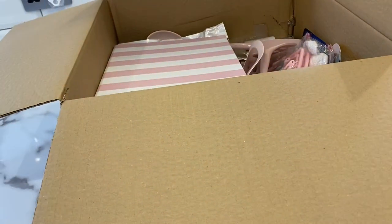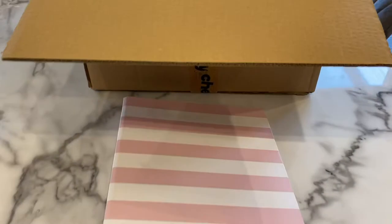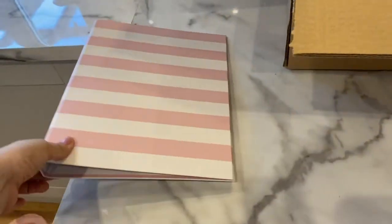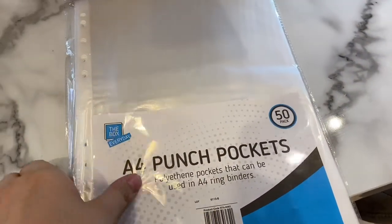None of this stuff was more than about two pounds — that container was probably about 50p. Next is a lovely folder — I'm doing up the office so I need one for paperwork — pink and white, and I think that was about a pound. Also some A4 punch pockets to go with it, probably about 50p.